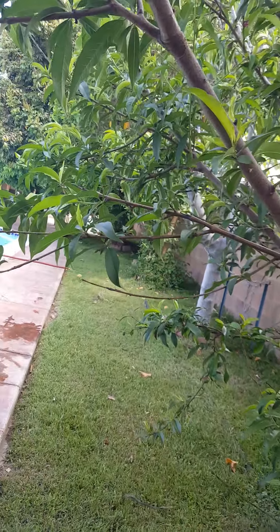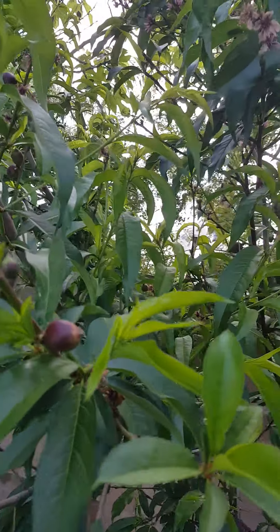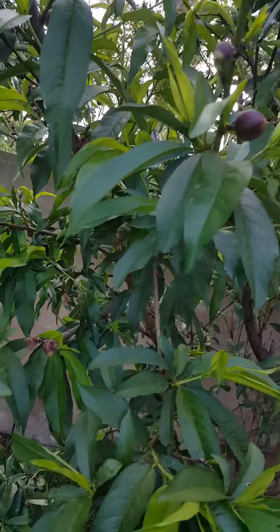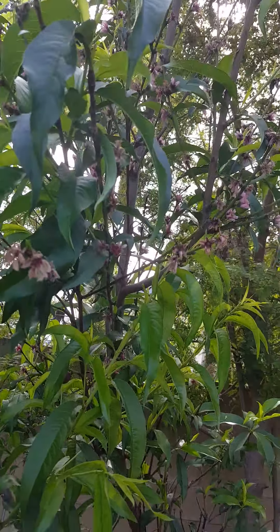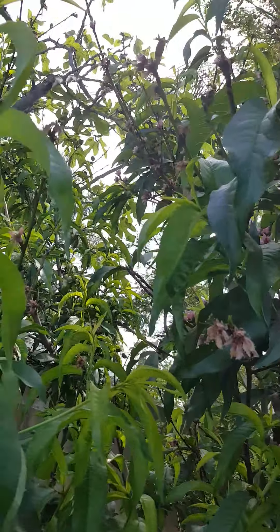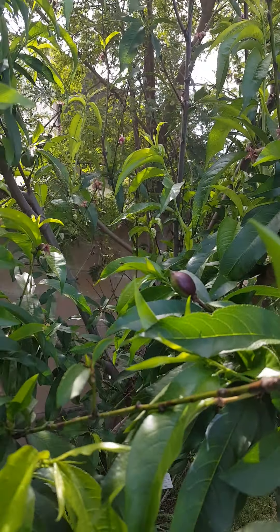Over here is our nectarine tree — it has a lot of nectarines on it; it's a white nectarine tree. It has a lot of white nectarines forming; the tree is about 10 to 12 feet tall. See all the white nectarines!